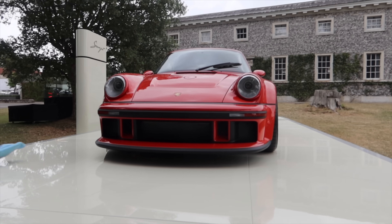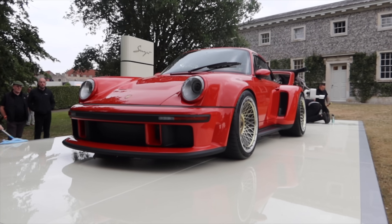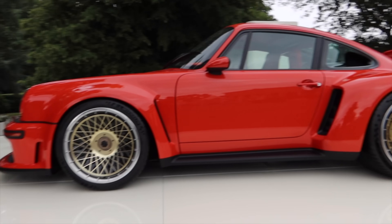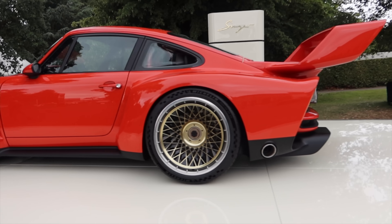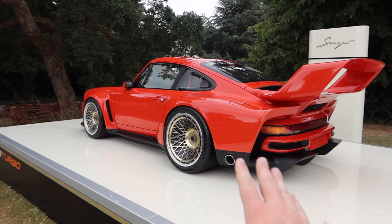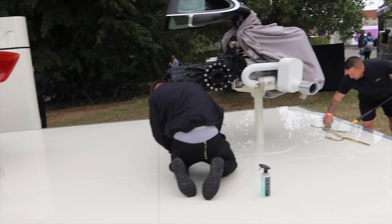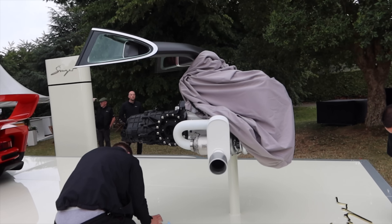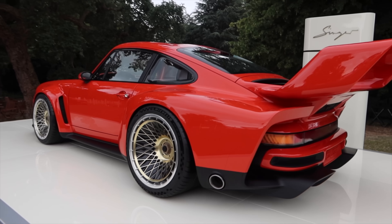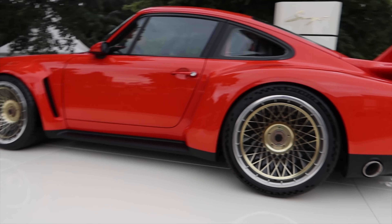Singer dropped the bomb with an incredibly cool new car, the DLS Turbo Study. It's kind of a retro-modern version of the 935, based on the 964. It's got a 3.8-liter twin-turbocharged flat-six making 700 horsepower. It comes with a manual transmission and a price tag of $1.8 million. You can get a look at the engine — that is absolutely insane. This is one of the coolest-looking cars I have seen in a very, very long time.